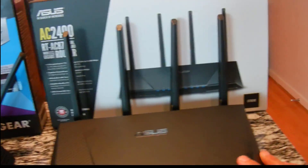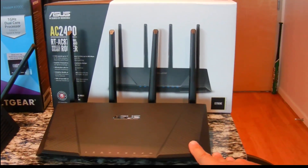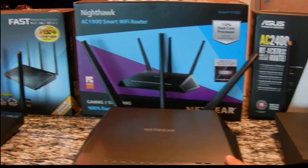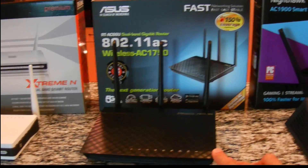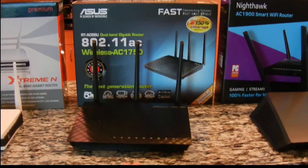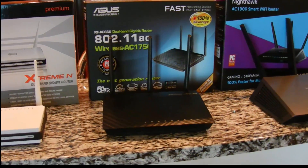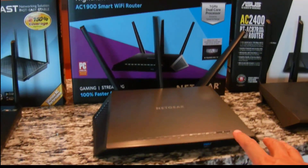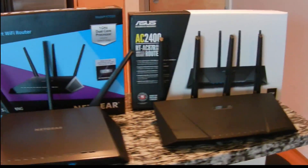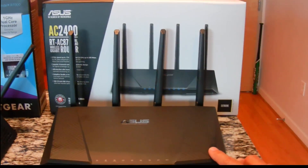I picked the AC2400 just to see if it was worth it. It retails for $279, the Nighthawk is about $190, and the AC66U is $150. So going from the AC1750 you pay about $150, the AC1900 runs about $180 to $200, and then the top-of-the-line ASUS AC2400 is $280.